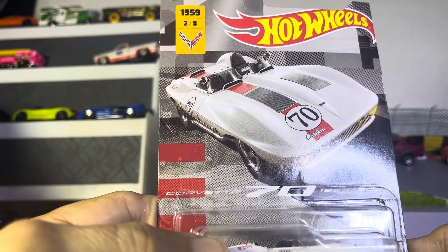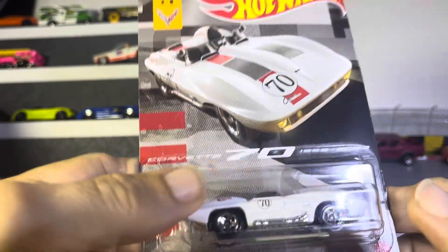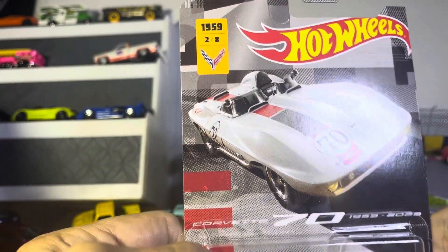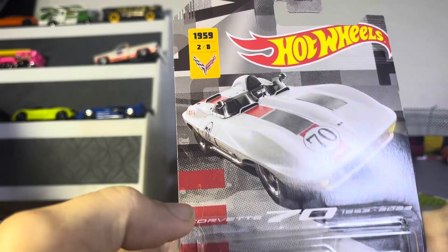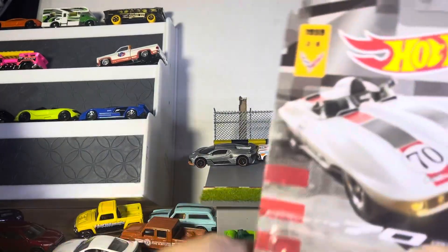So now we got one — 70 years of Corvette Stingray. I guess it's a 1959, somehow, someway. It just says Corvette Stingray.